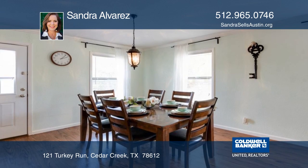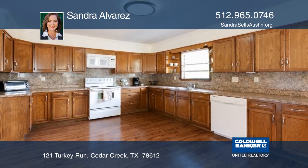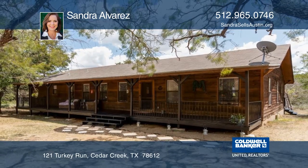This home has been well cared for and is ready to move in. There's no HOA or restrictions. See it today by calling Sandra Alvarez.